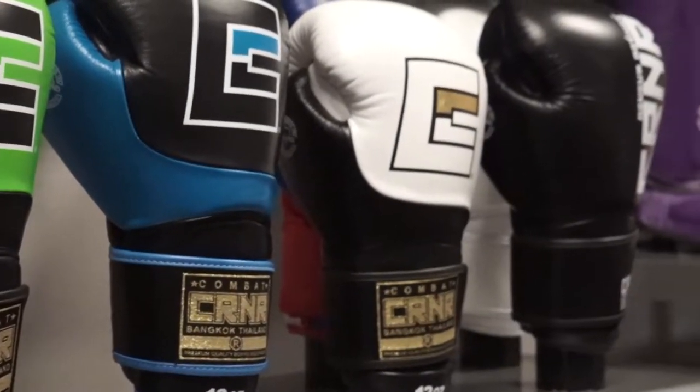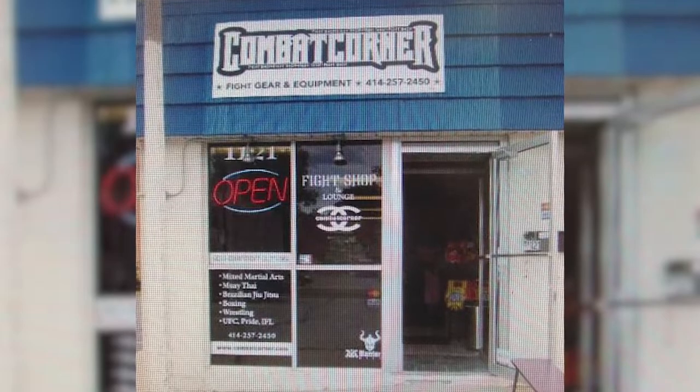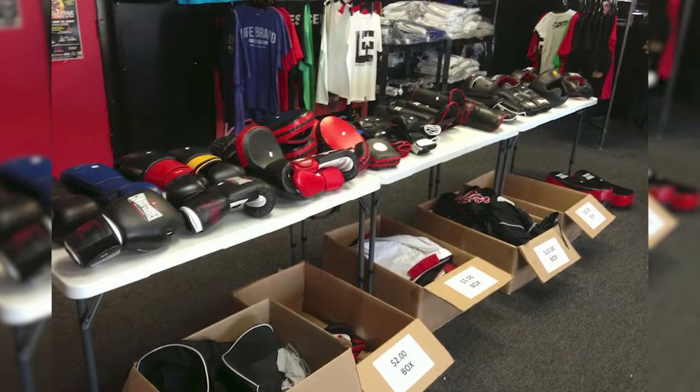We had no budget, so really the first place we found was the most affordable place, which was this little 750 square foot building. Nine months later, we realized that building was a little too small. We moved into the next building, which was 2,500 square feet. We stayed there for five years.